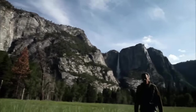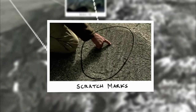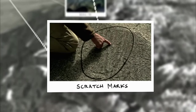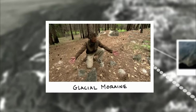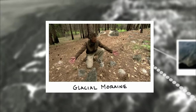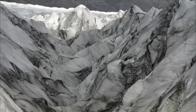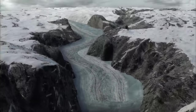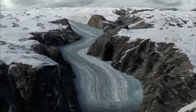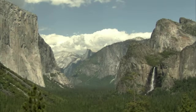Scientists trying to understand how the steep cliffs and flat-bottomed valley formed found scratch marks as evidence the sheer cliffs were carved by glaciers, and a glacial moraine as proof that an ancient Lake Yosemite filled with sediment and created the flat valley floor. For over 2 million years, the glaciers whittled away at Yosemite. Then 10,000 years ago, the glaciers retreated for good, leaving the one-mile-wide canyon we know today.